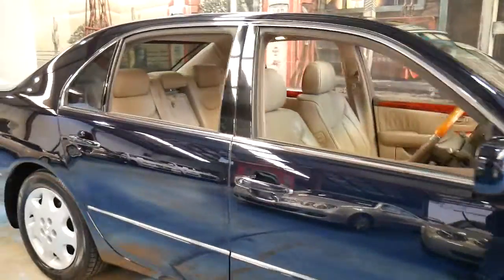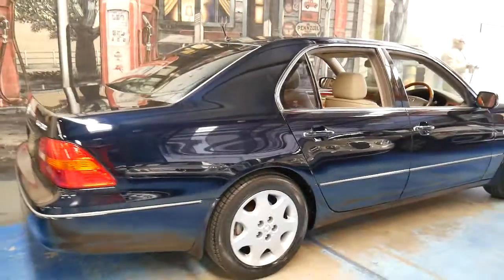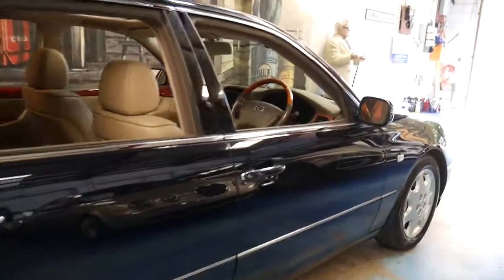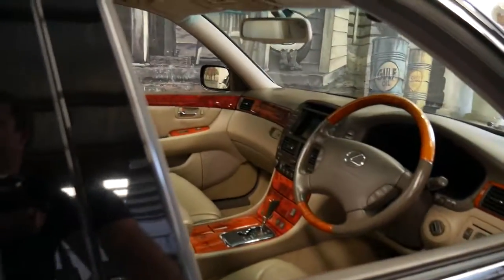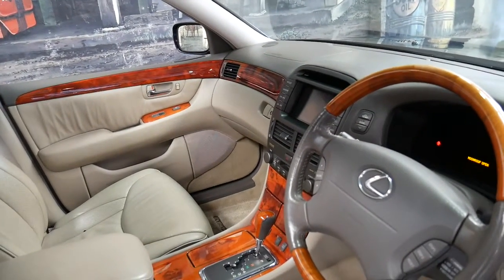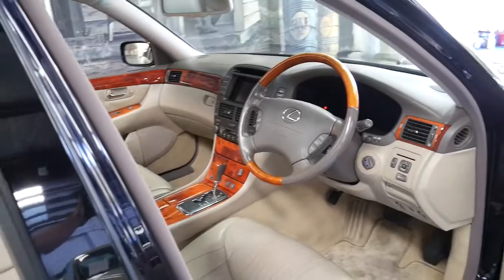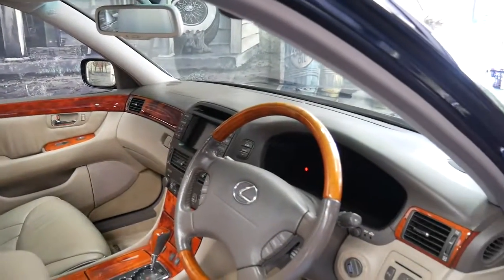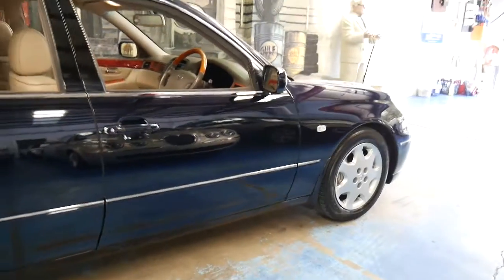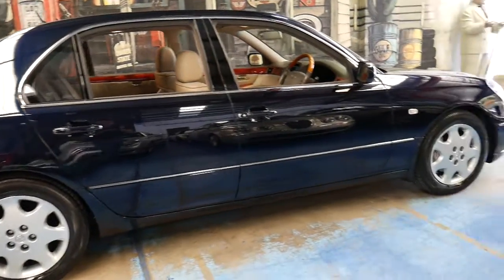This 2002 Lexus LS430 is absolutely gorgeous. It's done 129,000 kilometres since new and it comes in this beautiful dark navy — called Nordic Blue — with cream leather interior. It's got a very good service history. I did have a 98 model myself in the same colour combination and I sold that car a few years ago with 430,000 kilometres on it, so this one has a very long life ahead of it. It's in amazing condition.